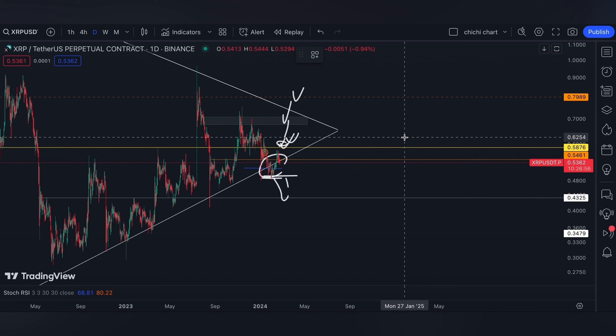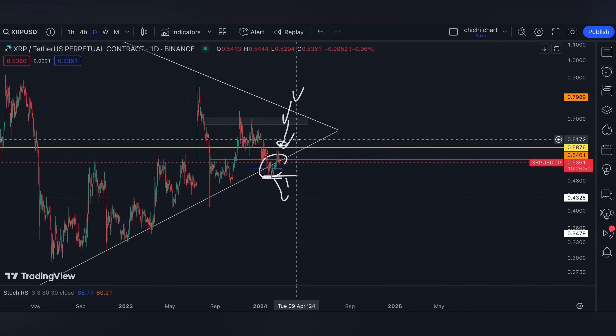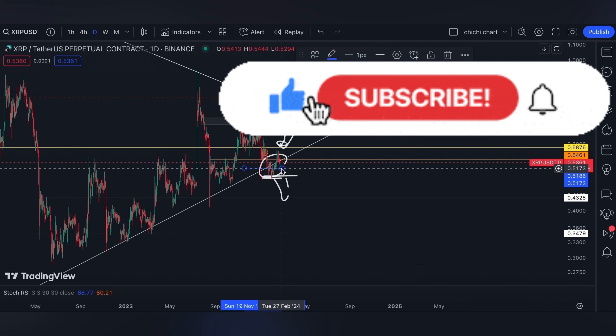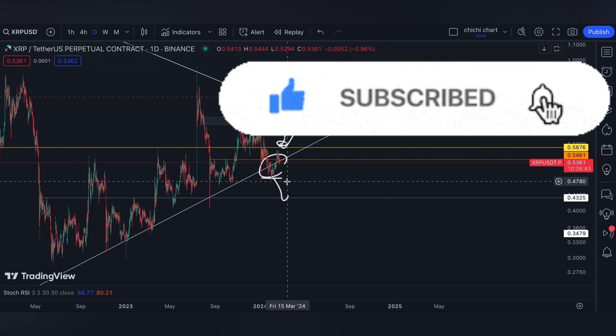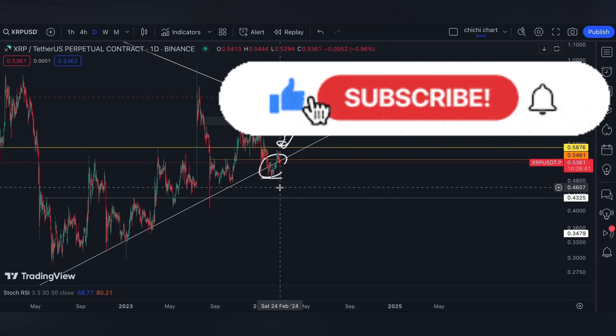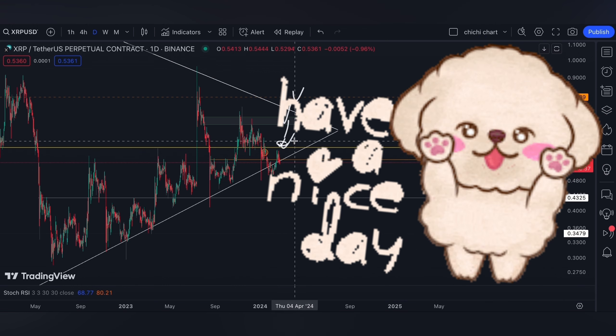If you like this kind of content, don't forget to like, subscribe, and comment down below if you have some coins for me to chart. Click the notification bell so you would be updated on new videos. Thanks for watching and have a nice day.